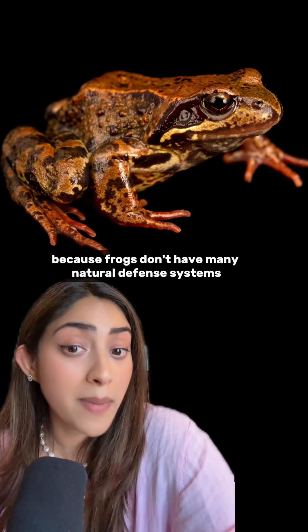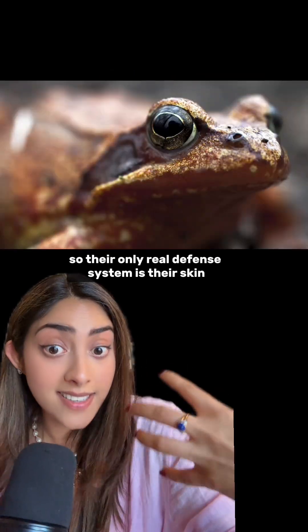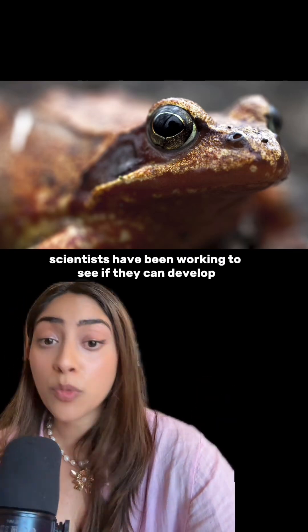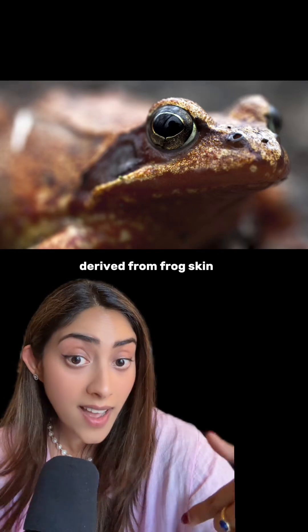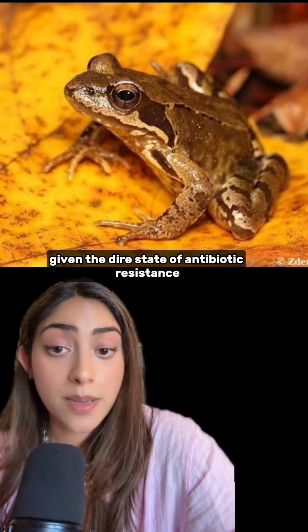This makes sense because frogs don't have many natural defense systems — they don't have teeth, they don't have claws. So their only real defense system is their skin, to protect them from predators both large and microscopic. Since then, scientists have been working to see if they can develop a new line of antibiotics derived from frog skin, which would be incredibly useful if successful, given the dire state of antibiotic resistance.